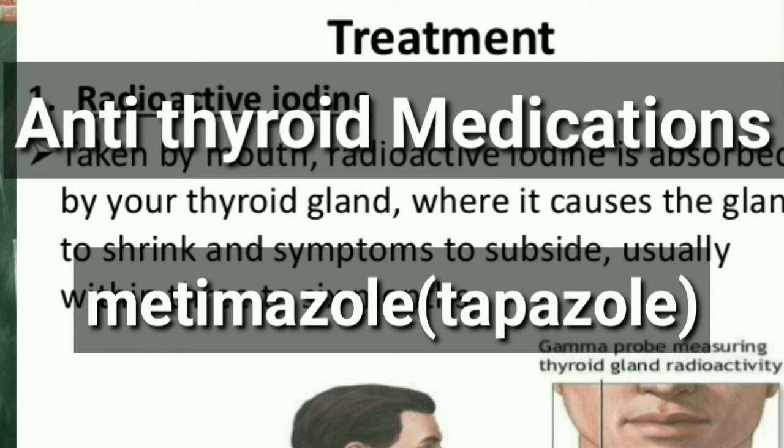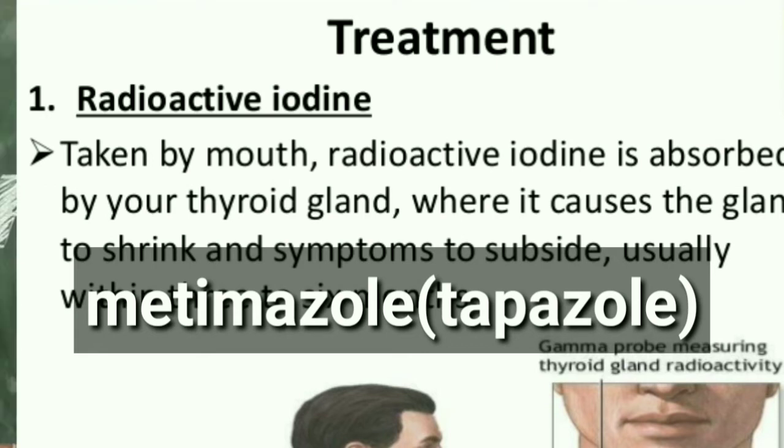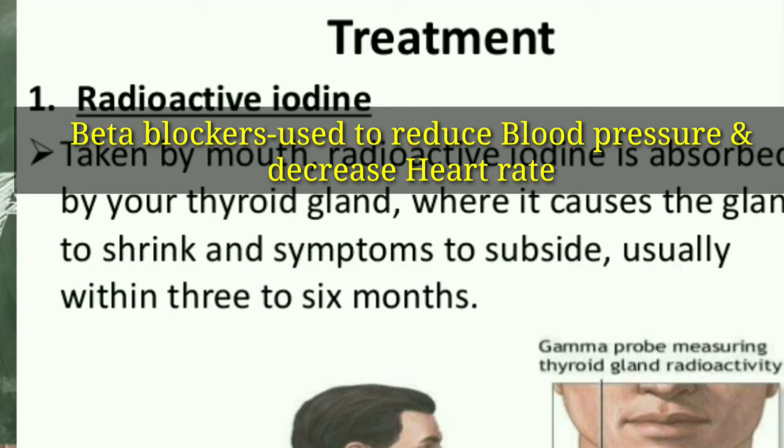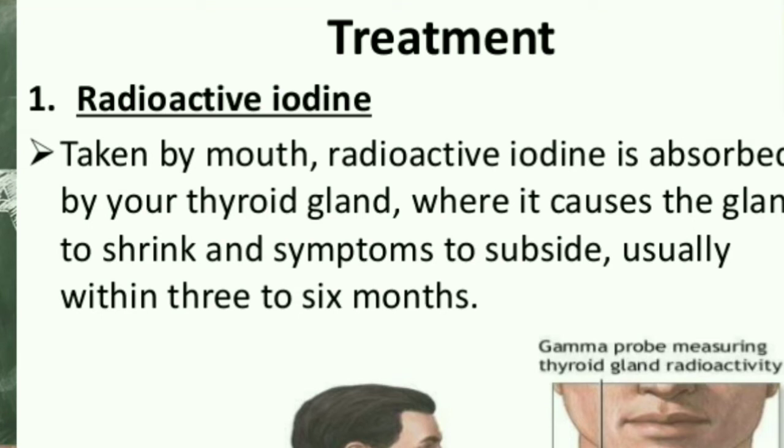Beta blockers can also be used in patients with hyperthyroidism. These drugs are commonly used to treat high blood pressure. They won't reduce your thyroid hormone levels, but they can reduce a rapid heart rate and help prevent palpitation.